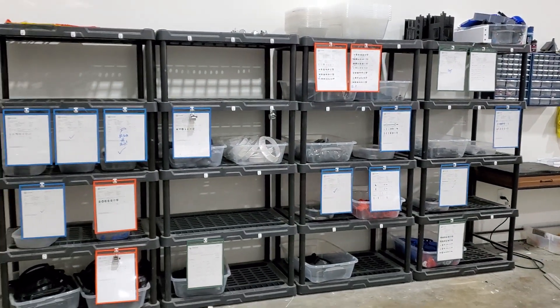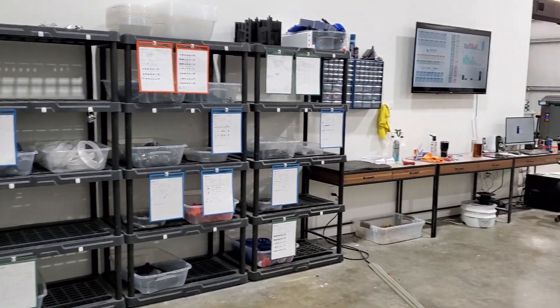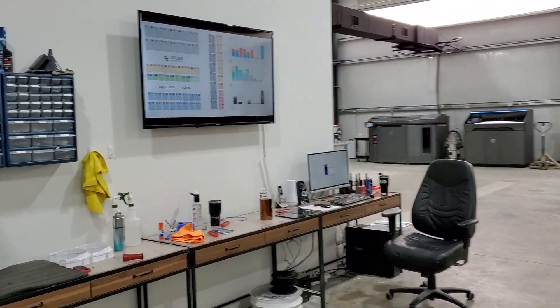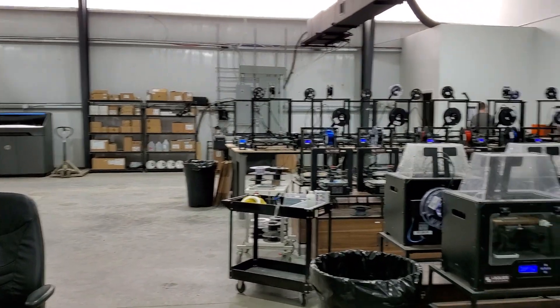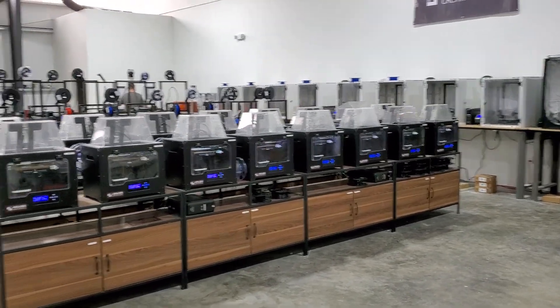Over here we got all of our parts that are either completed or in production, and you kind of work down. That's our little prep table and where we have a computer to monitor all our status. This is our proprietary software where we monitor all the machines. It also keeps track of all of our active orders, where you can see the status, drop new files on, and that kind of drives the production.